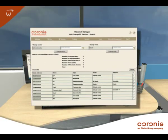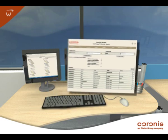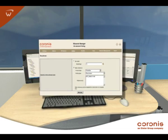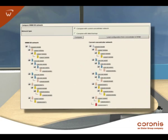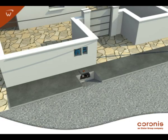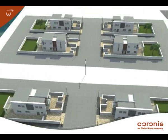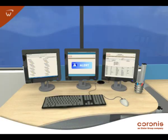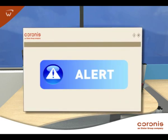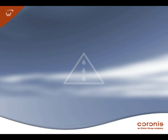KORONIS smart metering platforms simplify remote maintenance tasks by displaying network information in near real-time. Waveness two-way communications enable a utility to exchange data with remote meters at any time, allowing on-demand reads or control for individual meters. Another major benefit is that remote meters can automatically transmit alarms when leaks, low batteries, tampering, and backflow are detected in the network.